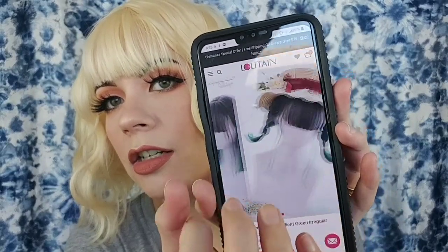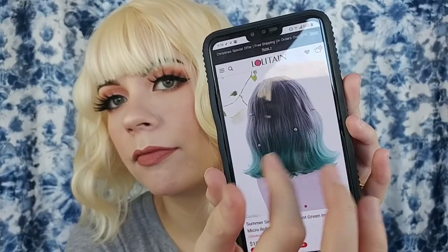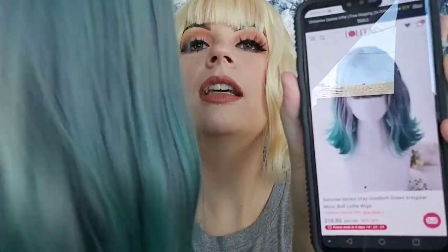The next wig is the Summer Series gray gradient green irregular micro roll lolita wig for $18.80. It is pretty true to picture — most of the others were too, except the first one which had a lot of shine. The coloring on this one is a little off from the photo, but the brown one was pretty true to picture, and this one overall is pretty close to the photo.